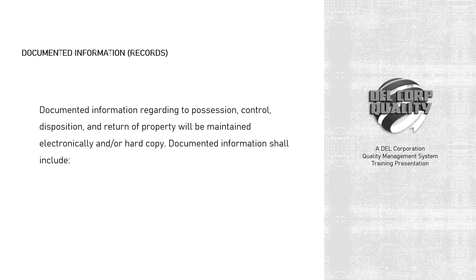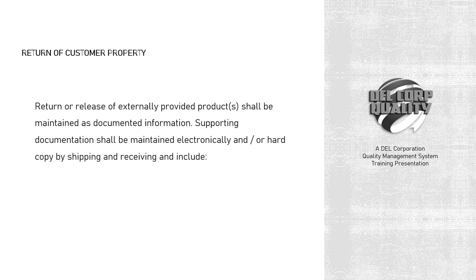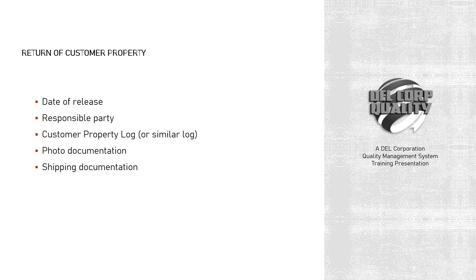Documented information regarding possession, control, disposition, and return of property will be maintained electronically and/or hard copy. Documented information shall include: receiving documentation, customer property log or similar log, photo documentation (as appropriate), and shipping documentation. Return or release of externally provided products shall be maintained as documented information. Supporting documentation shall be maintained electronically and/or hard copy by shipping and receiving and include: date of release, responsible party, customer property log or similar log, photo documentation, and shipping documentation.